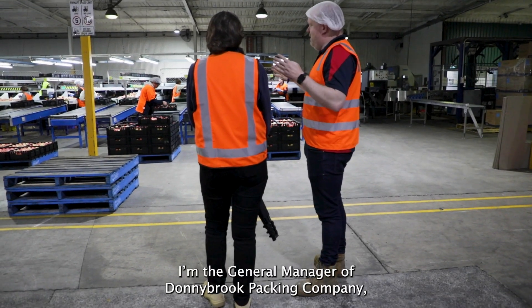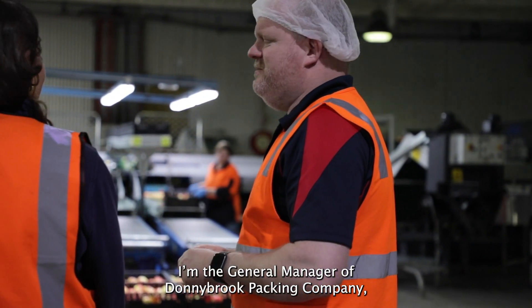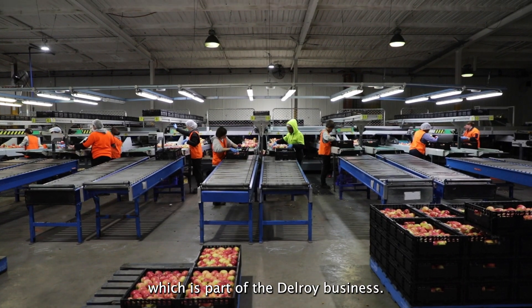Hi, I'm Chris. I'm the General Manager of Donnybrook Packing Company, which is part of the Delroy business.